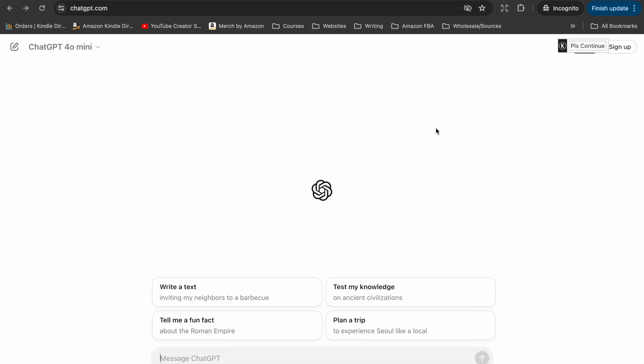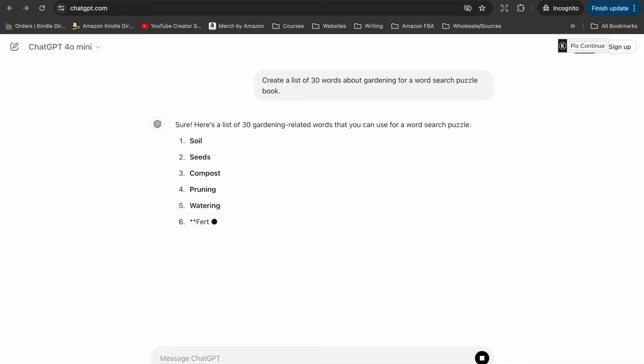At first glance it might seem like these aren't simple books to make — it might seem complicated and time-intensive to create the grids. The longest part of the whole process will be collecting your words. First, you'll have to create lists of words to put in each word search puzzle. You can speed this up by using ChatGPT — just pop in a prompt like 'create a list of 30 words about gardening for a word search puzzle book' and you'll get a quick list instantly.